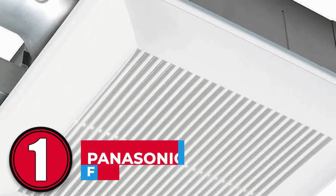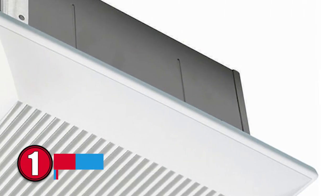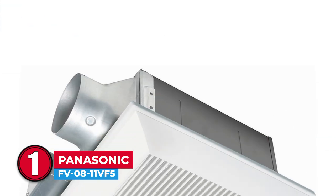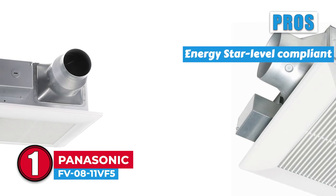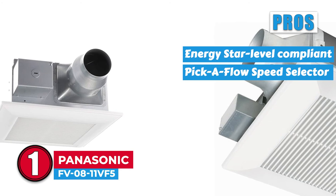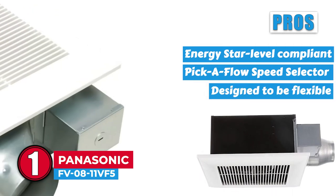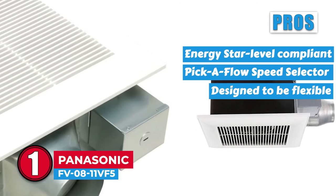Finally we have Panasonic FV08-11VF5. This ceiling mount fan has a speed selector for versatile airflow. The FlexZ Fast Bracket makes it easy to install, and they are designed to fit anywhere that's needed, even down to 2x6 constructions. Its pros are: it is an energy efficient fan, complying with Energy Star level regulations. The Pick-A-Flow speed selector enables you to choose between 80 or 110 CFM for variable power. This model is designed to be flexible, fitting into any location. The detachable installation adapter also increases flexibility.